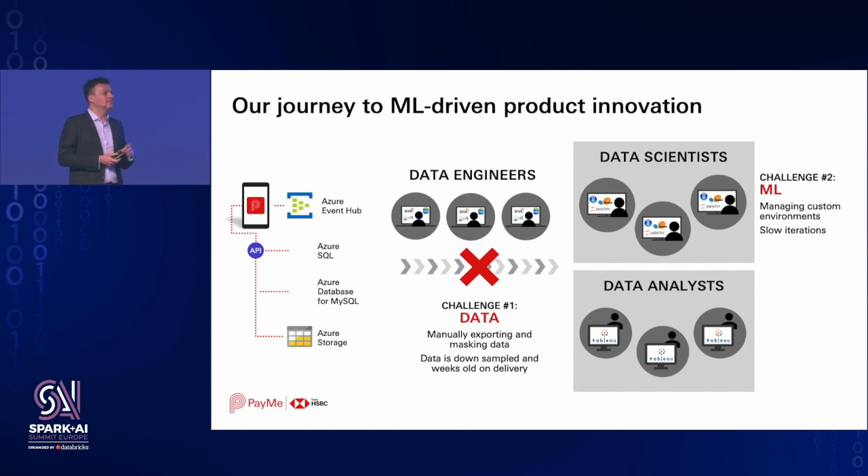Another challenge was that data scientists were very happy because they were working in environments tailored to their needs — exactly the tools and libraries they wanted. But this also means the models they wrote typically ran only on those individual machines and not somewhere else. Environments were different, settings were different, data sources were different. The result was that we were limited to SQL queries on data because it was very hard to productionize a model. So we knew we had to change if we wanted to be successful.